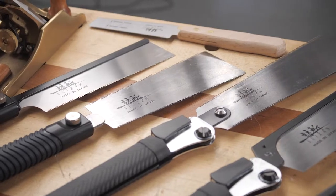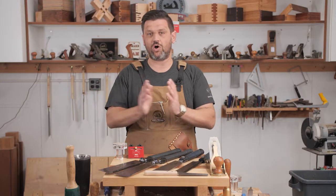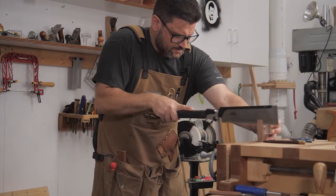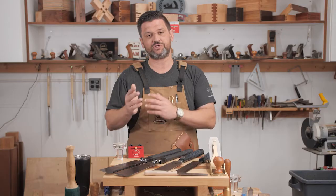One of the things I love about the Suizan saw brand is that they have lots of types of saws that are all geared towards the fine furniture builder. The Folding Dozuki is one of my absolute favorite saws — it has a great weight to it and cuts really quickly, especially for dovetails.